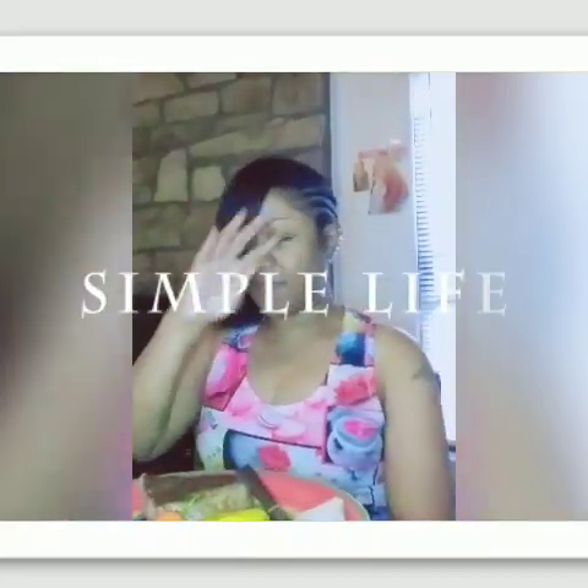Hey, hey, hey. Good afternoon, everybody. It's your girl Kandrea, coming to you around lunchtime today. Today I wanted to share with you guys what I'm eating for lunch today on the HCG Diet Plan Phase 3. So let's get right to it.